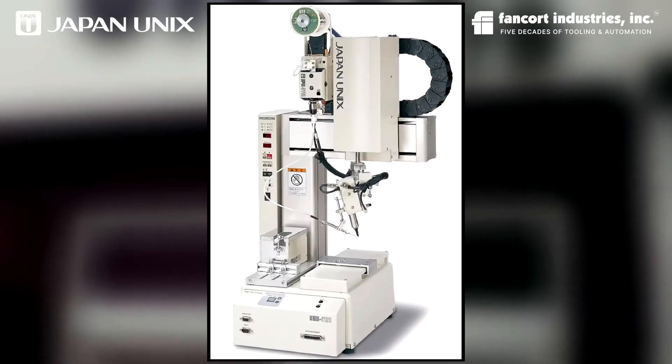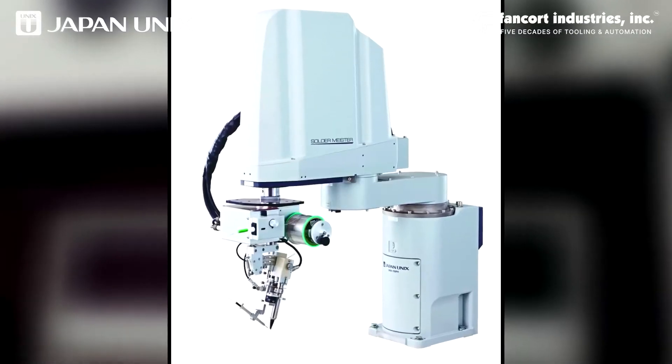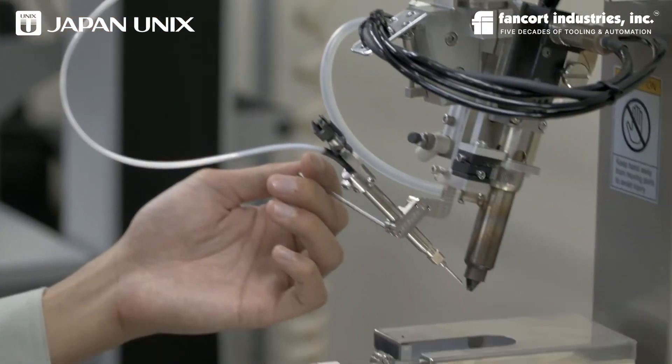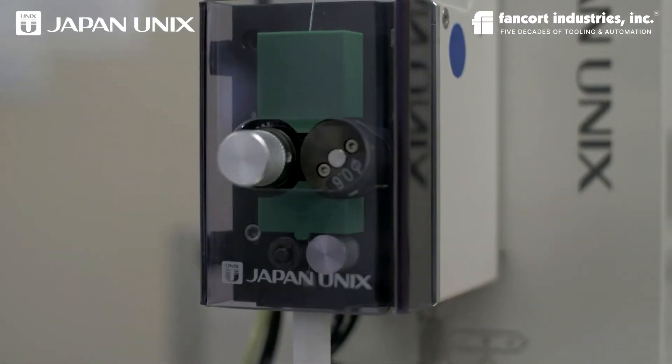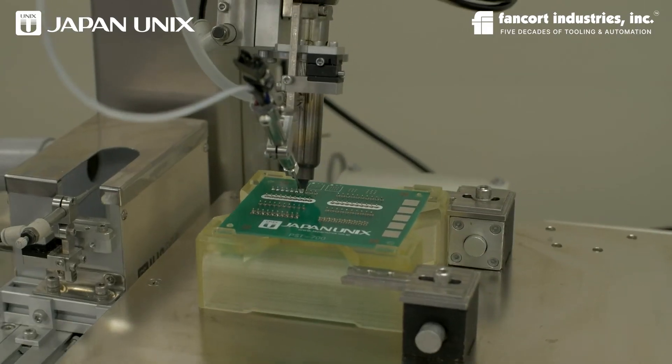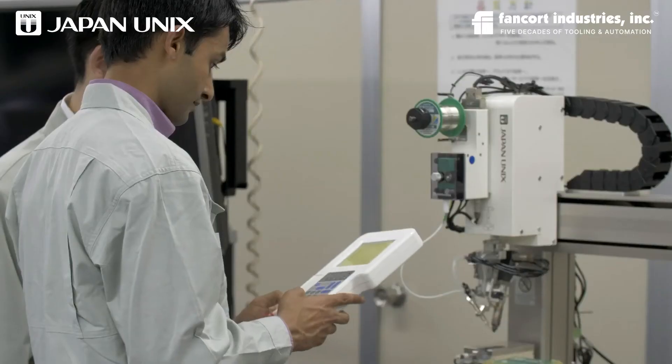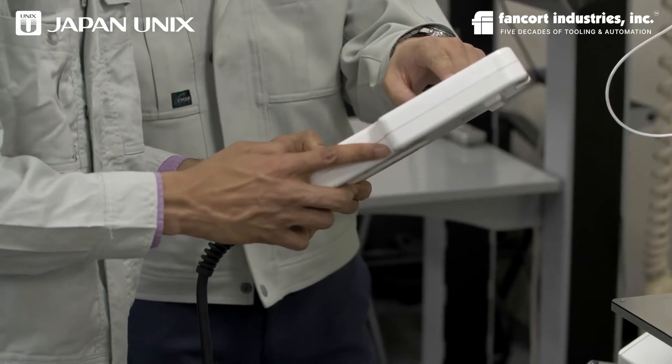Japan UNIX is constantly developing and updating its portfolio of robotic soldering solutions, always with an eye on the customer. Japan UNIX is a very customer-oriented company. When a customer has special requirements, Japan UNIX gets into conversation with that customer to find out exactly what they need, and then they have the resources to create customized solutions to fit their needs.